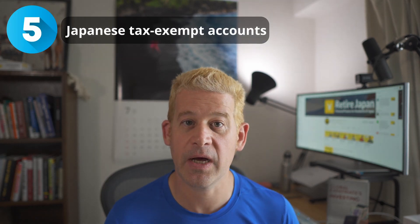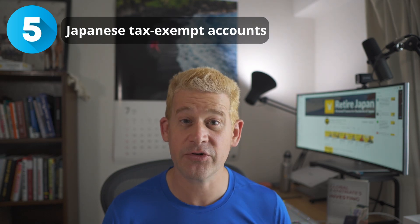Let's talk about Japanese tax-exempt accounts. Japan is a great place to invest in many ways and there are lots of options for people, but Americans can't use most of those options. One thing that I believe is okay is a company DC pension — that's where your company enrolls you in a defined contribution retirement account. You put money in, your company may or may not put money in, and it is administered by a company on your behalf. That seems to be okay in terms of the PFIC reporting requirements.